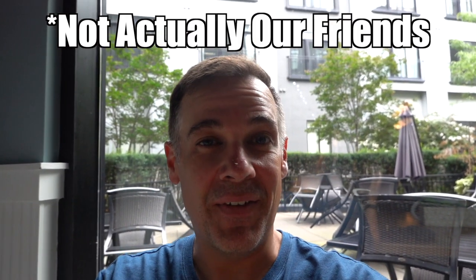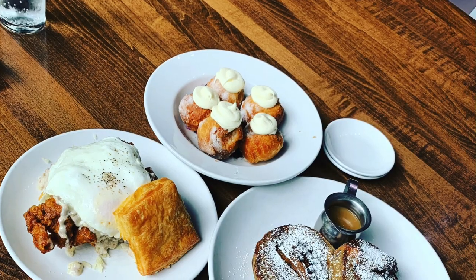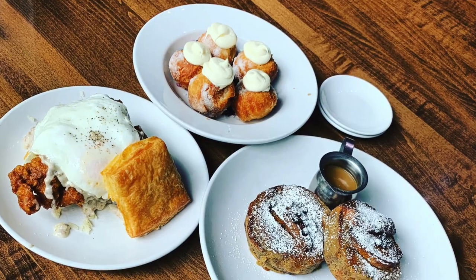Thanks to our friends over at the Endless Adventure, they recommended coming here to Biscuit Love. I just devoured some bonuts and half of the East Nasty, and this is good stuff. I'm glad we came here.